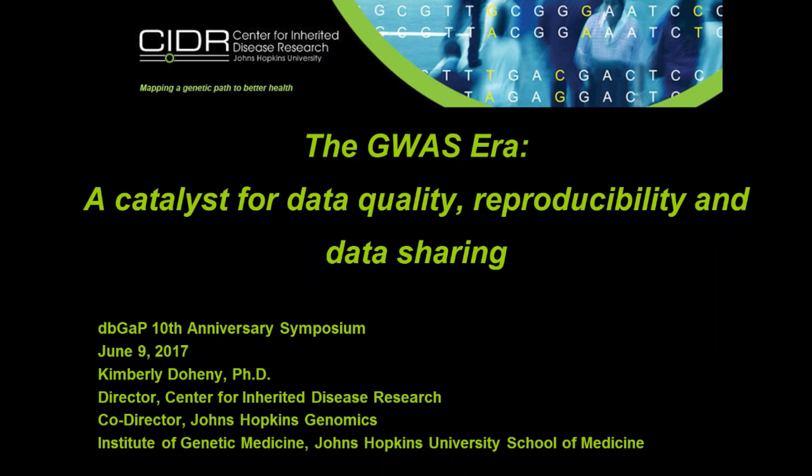CIDR is a really good example of an institution that does a lot of interaction. Without further ado, here's Kim Doohy. Thank you everyone. I just want to thank my CLO and everybody at dbGaP for the invitation. It's really a pleasure to be here.